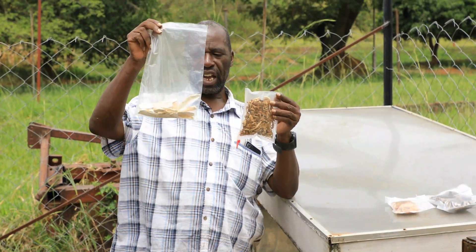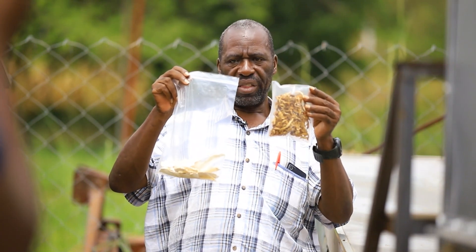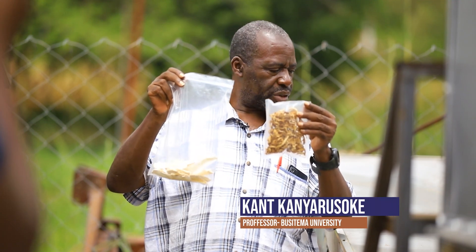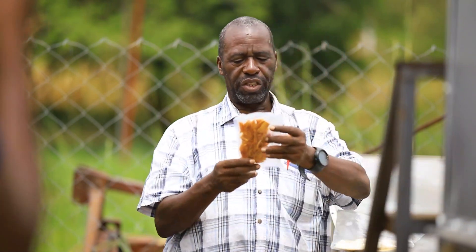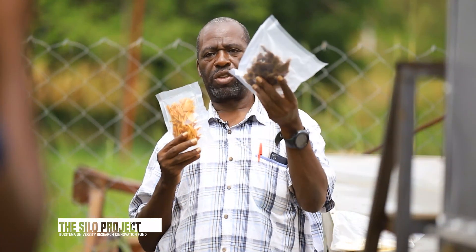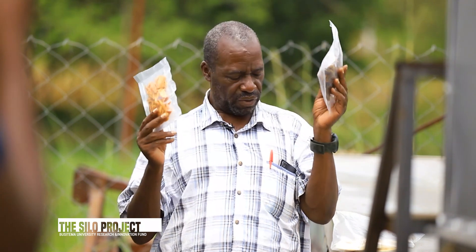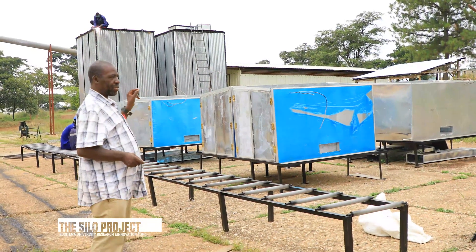These two products here — this is cassava and these are mushrooms. These were dried two years ago and they're still good for consumption. One year ago, this is spiced meat, which also was dried about a year ago and they're still very good for consumption.